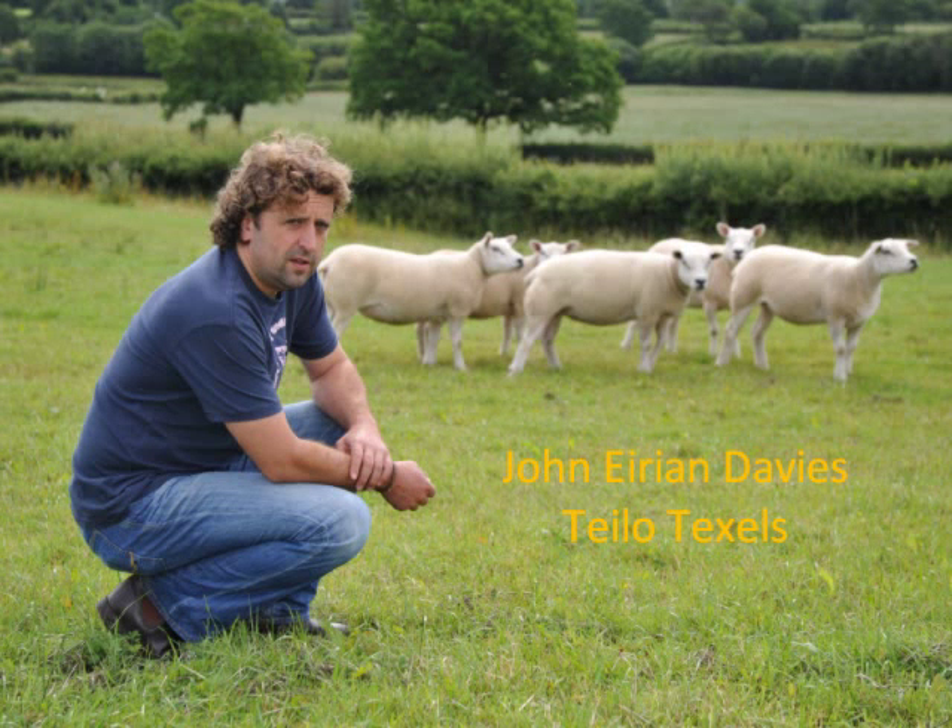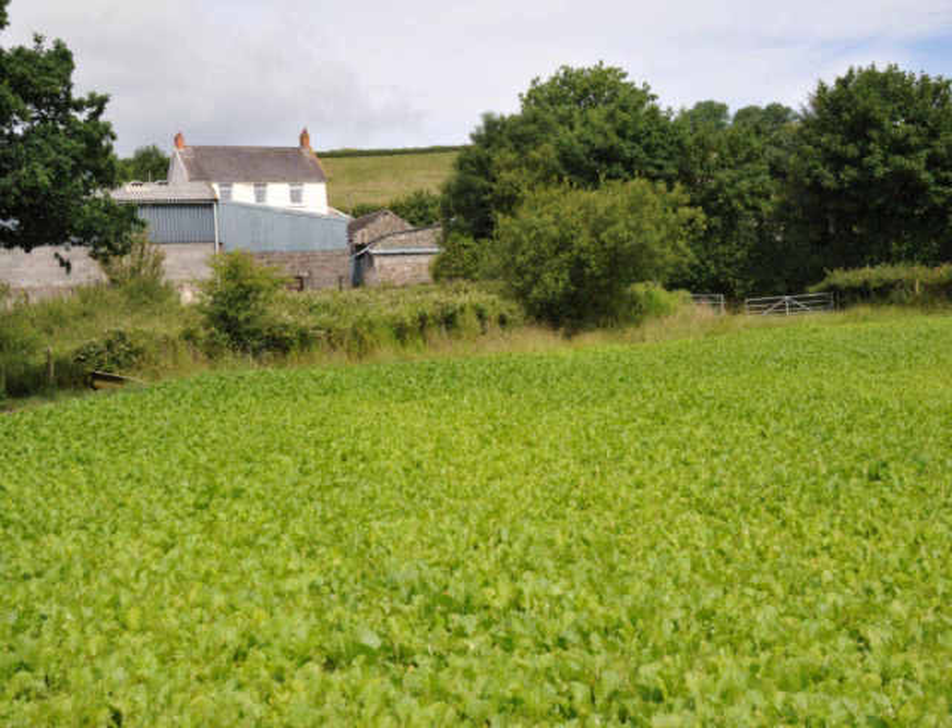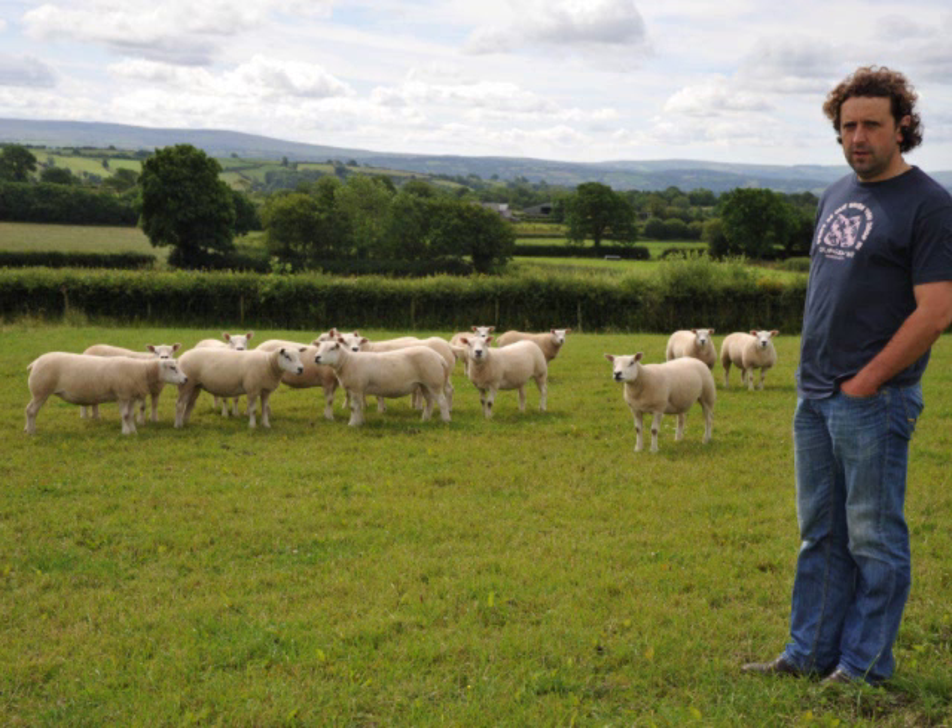My name is John Eirian Davies. I'm an auctioneer in Chathad Svea, also a part-time farmer. We live at Lloindren Capel Isaac, which is a 30-odd-acre holding, and on the holding we breed pedigree sheep and Limb cattle.